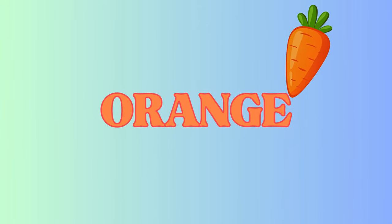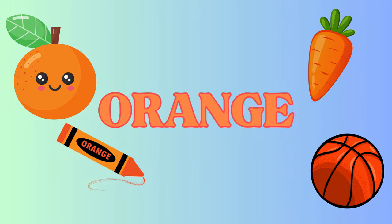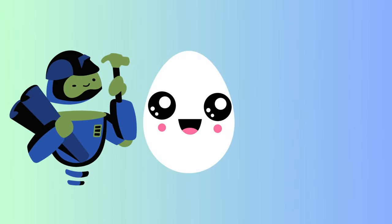Orange! Orange is everywhere. Here's a crunchy carrot, a juicy orange, a bouncy basketball, and another orange crayon. So bright and cheerful. Now let's see...